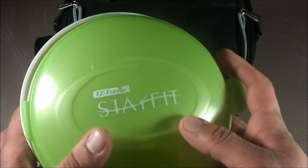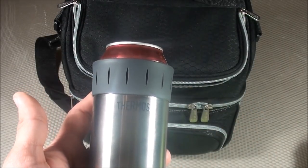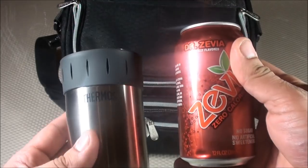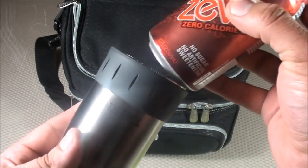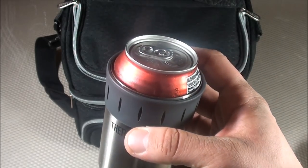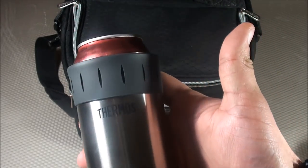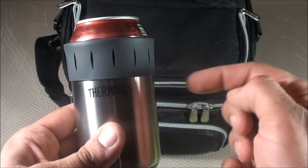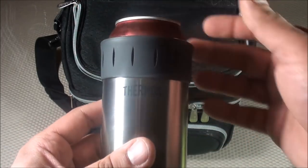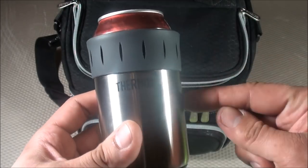This next item is probably my most favorite out of this lunch box — it's the Thermos stainless steel can insulator. It's very simple: it keeps your cans of soda cold throughout the day. Store it in the refrigerator, then when it's time to drink it at the office, your soda is going to be ice cold the entire time — like you just took it out of a cooler full of ice. It's around $18, but everyone who's tried it loves it. Great for soda drinkers.